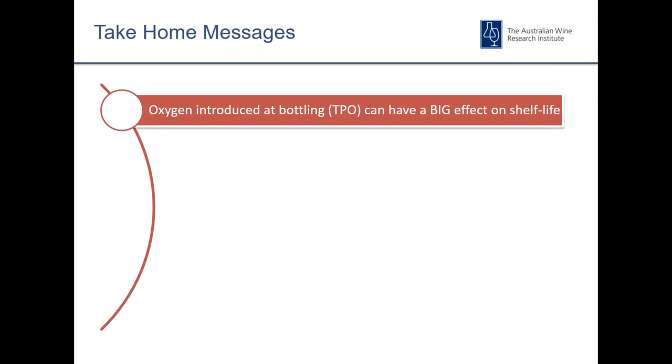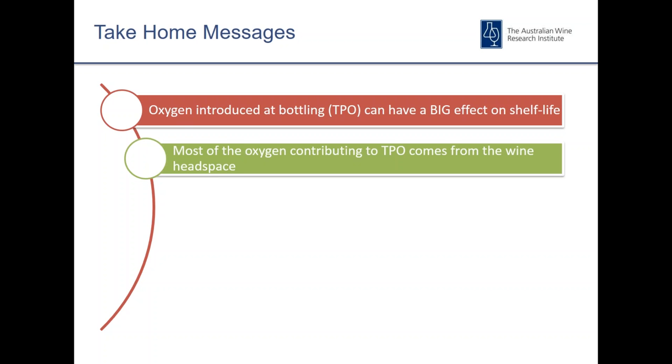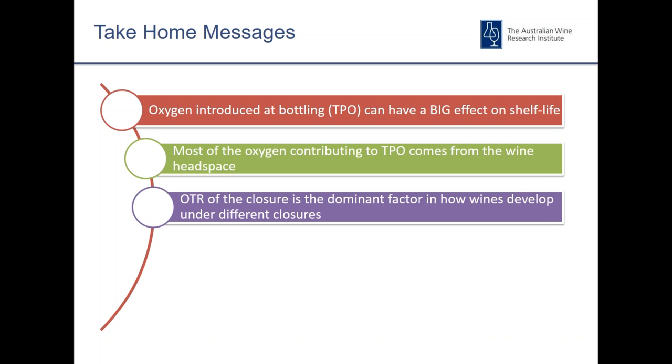Key take-home messages: Oxygen introduced at bottling — predominantly TPO — can have a big effect on shelf life, especially when levels are up towards four or five milligrams per litre. Most of that TPO tends to come from the headspace, so any ability to influence headspace during bottling — including post-fill headspace purge and cap purge with screw caps — will bring that headspace oxygen contribution down. OTR of the closure tends to be the dominant factor in how wines develop, assuming TPO at bottling is not particularly high.